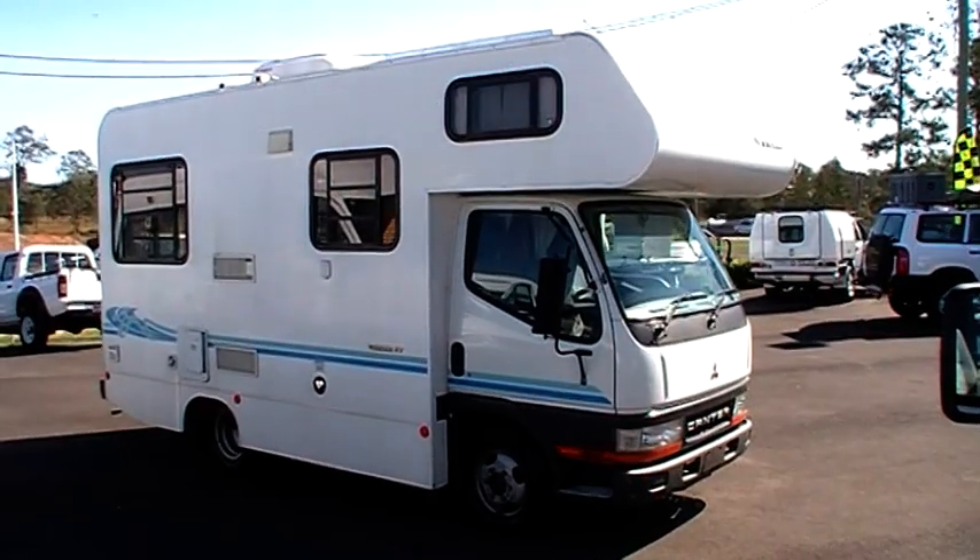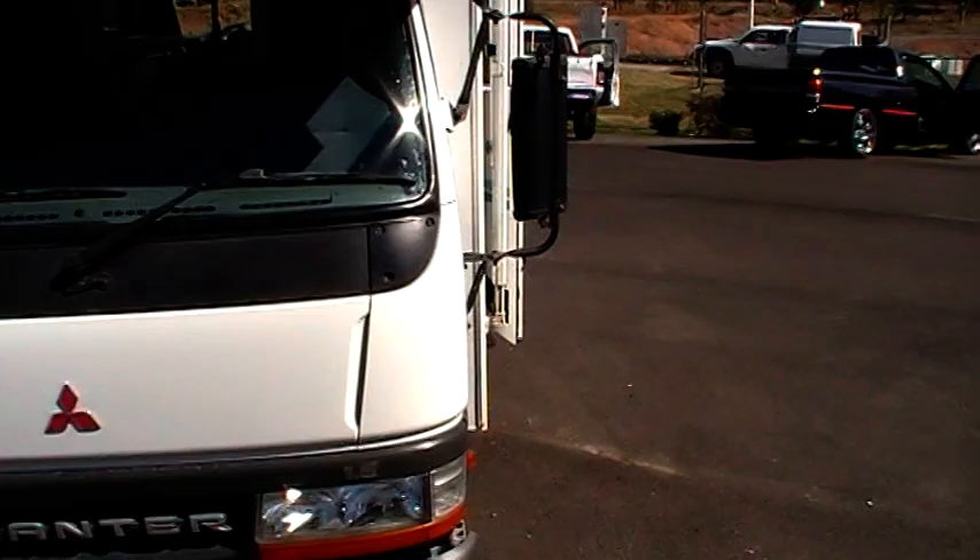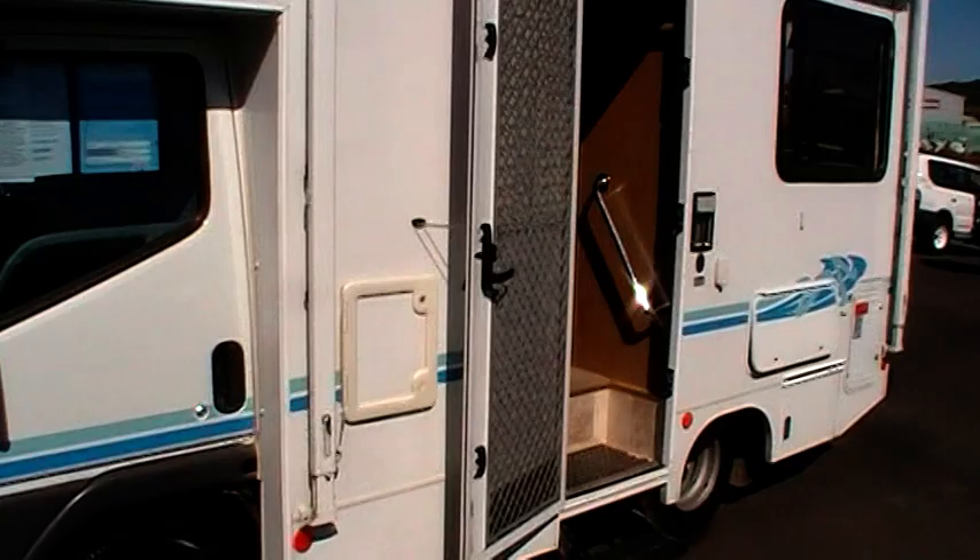Another quality used motorhome from Green RV. Looking at a 2001-2002 Mitsubishi canter with a Winnebago Freeway fit-out on the rear, manufactured in 2003 in Sydney.